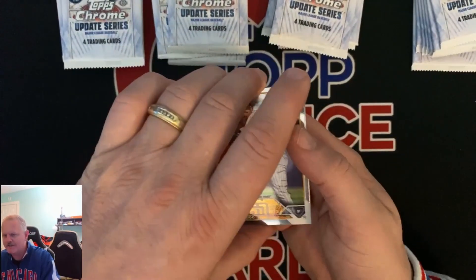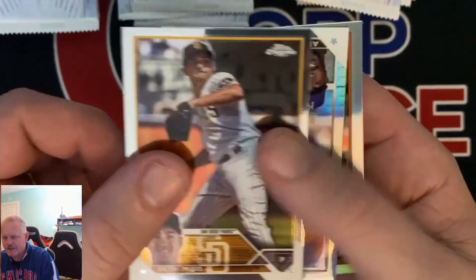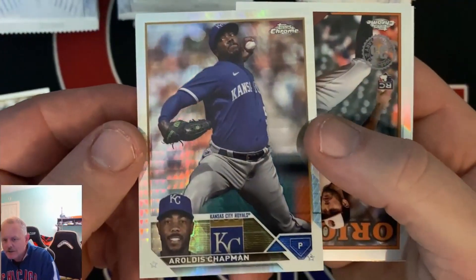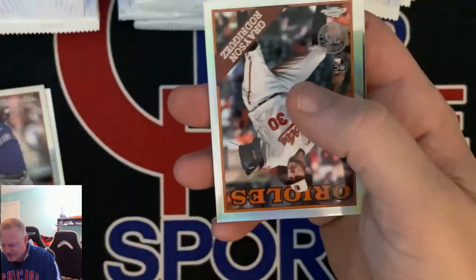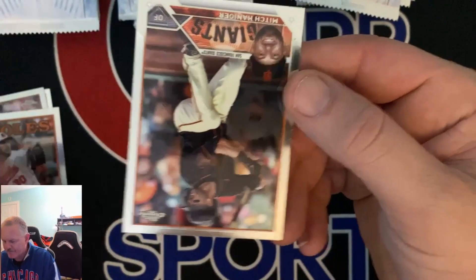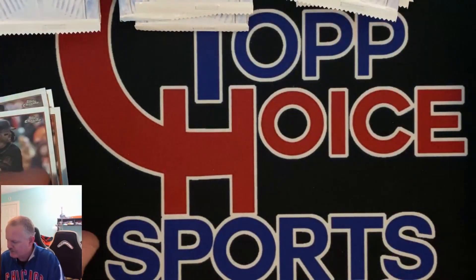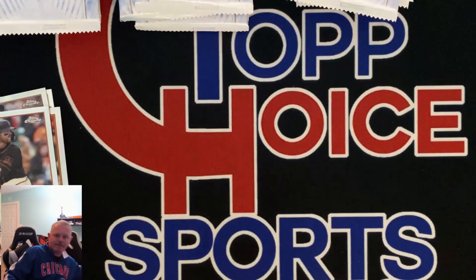Obviously it's going to have the same look as Topps Chrome, just the updated version. You're going to get a lot of rookie debuts. We got a refractor — Grayson Rodriguez, that's going to be our first rookie card — in the throwback. And Mitch Haniger. I threw the paper away, I think this was $150 or $180. Let's get a look — it was $150.